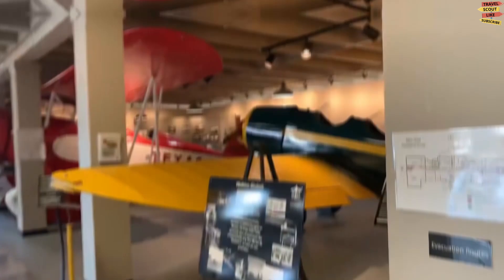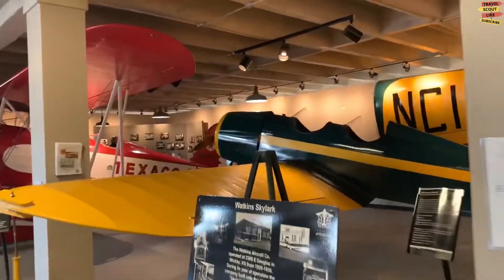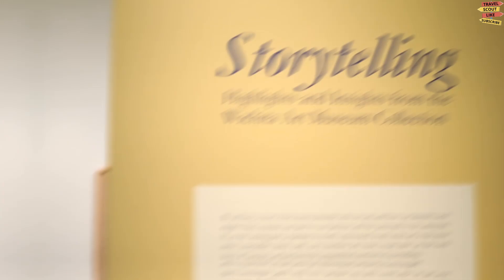The Kansas Aviation Museum is located in Wichita, Kansas, known as the air capital of the world. The museum is dedicated to preserving and sharing the rich aviation history of Kansas and the United States. Visitors can see a variety of airplanes and helicopters, including military aircraft, commercial airplanes, and private planes. Notable aircraft on display include a B-52 bomber, a Boeing 737, and a replica of the Wright Brothers' Wright Flyer.